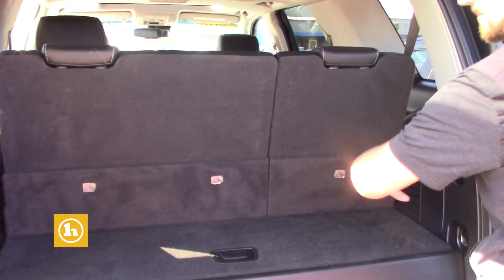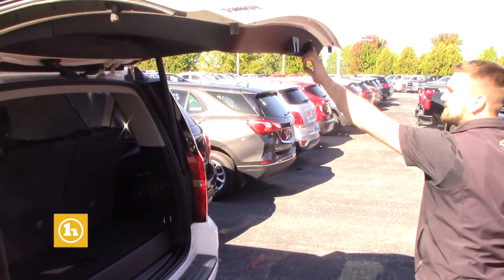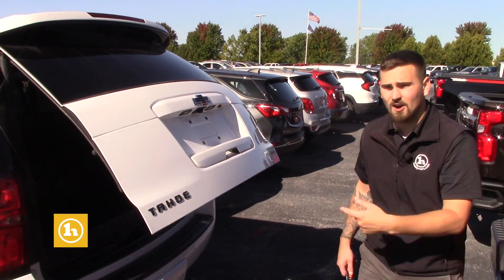Good amount of room with the third row down. It does cut off a little bit when you do have the third row up. There's a little storage spot right there. You can shut and close the lift gate from this button right here, as well as on the key fob, and there's an extra button inside the car itself.